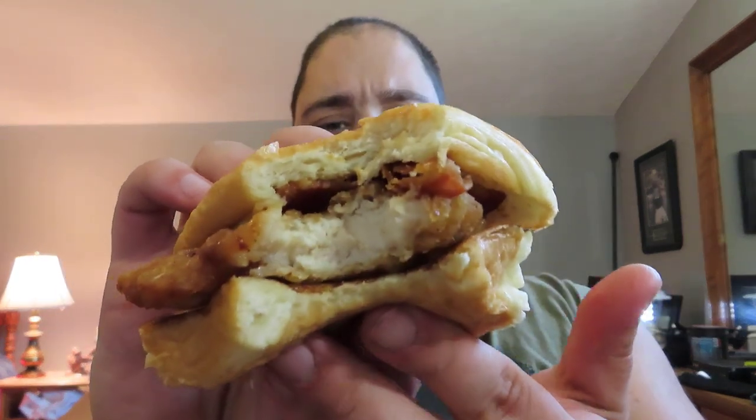They had a dinner-time version of this exact sandwich, although the croissant was different — it was round on top versus this square one. They had it as a dinner menu item about a year and a half or two years ago, and that thing was fire. I loved it and really wish they'd bring it back. Maybe they have — but in this form. Let's give it a try and see how it is. Oh man.